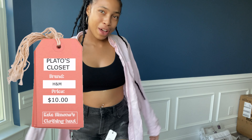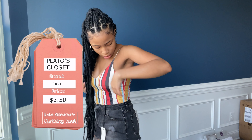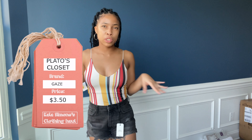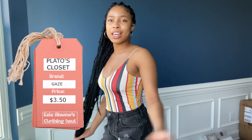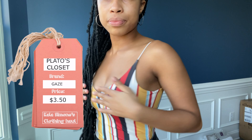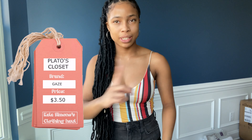I got this from Plato's - the brand is GAY, I got it in a size small and got it for half off. The original price was $7 so I got it for $3.50. I think this is a really cute shirt - nice and light, colorful, and fun. It actually doesn't look bad with these shorts but I don't think I'm gonna wear them together. Here's the close-up - really really cute. Y'all be slipping on Plato's! If you haven't been to a Plato's Closet, what are you waiting for?